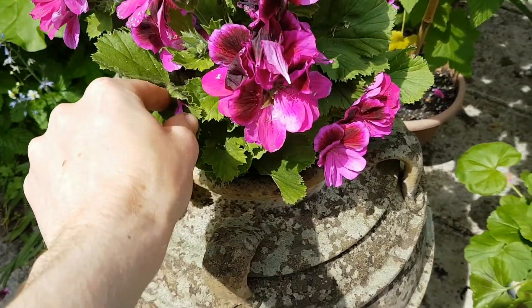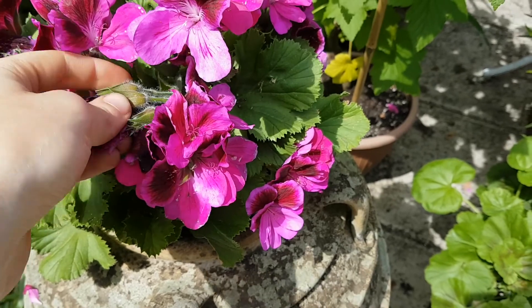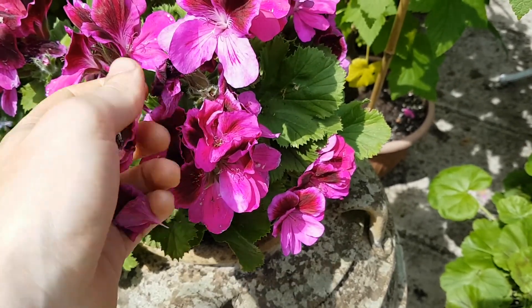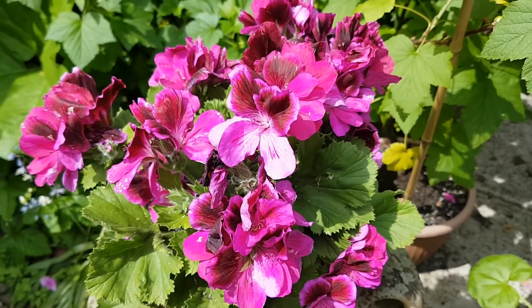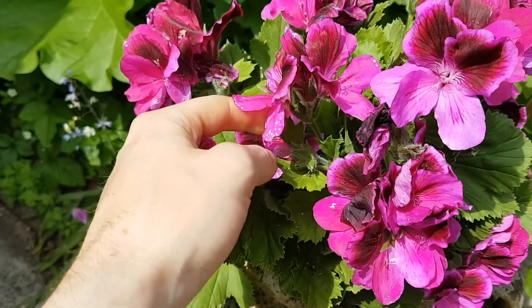This is a pelargonium — it's a little bit past its best as you can see from the flowers, but there are quite a few new buds coming.